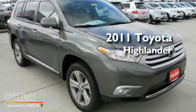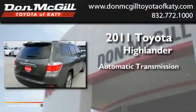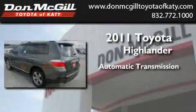This is a brand new 2011 Toyota Highlander. This crossover has an automatic transmission and the V6.